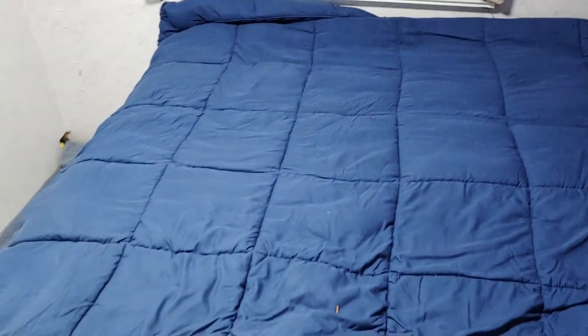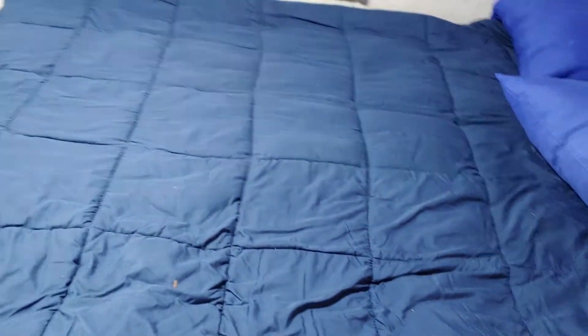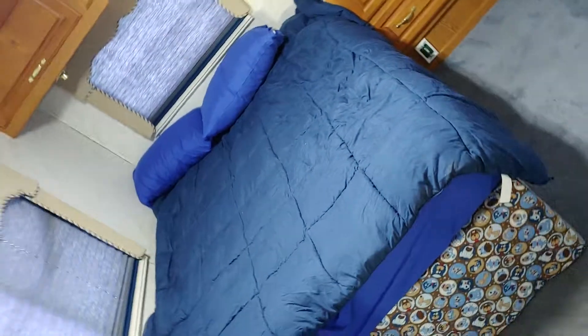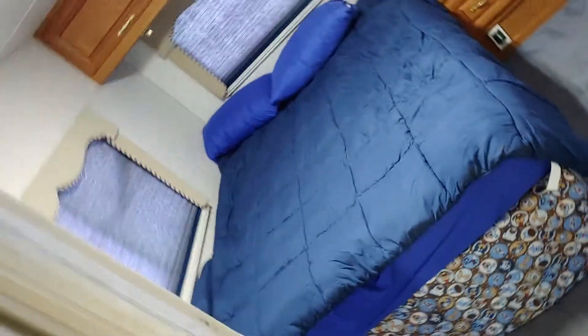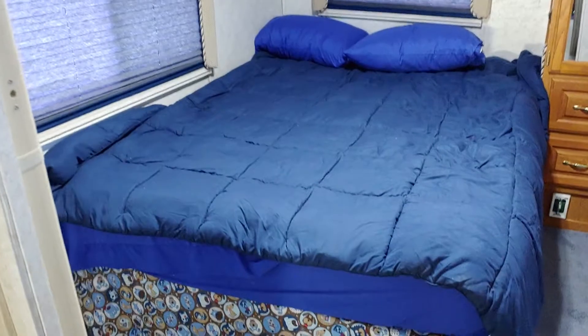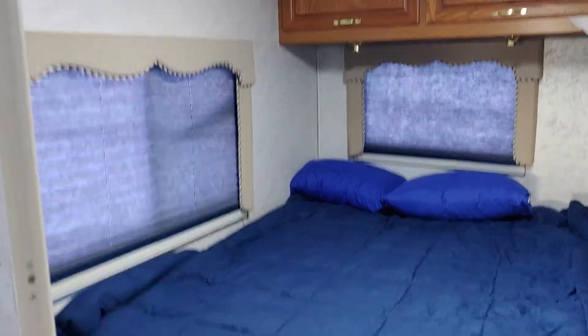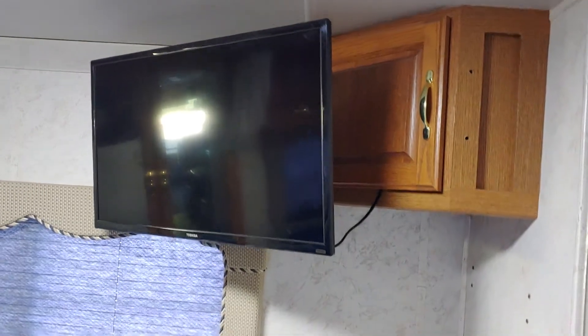There's storage up there and a full-size queen bed — not an RV queen, a real queen. I had two little tiny beds in this thing when I got it; way too small for an adult. I pulled them out and installed this with a brand new memory foam mattress that has a five- or ten-year warranty. Super comfy. There's another LED TV and Blu-ray player in there too.